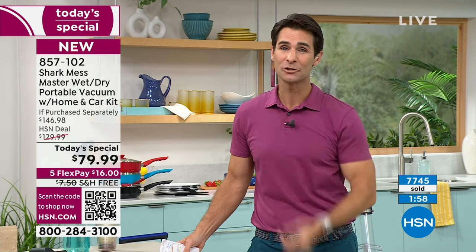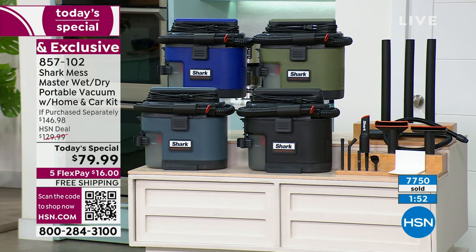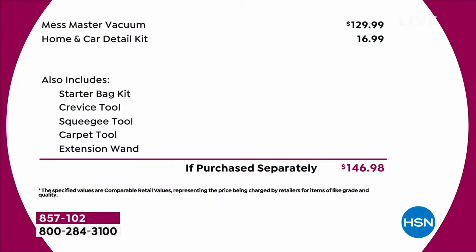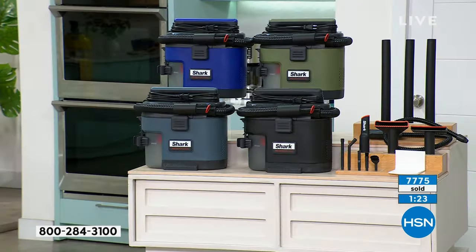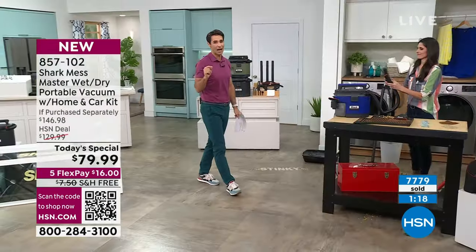You've got about two minutes to get your order in and choose your color. $146.98 is the retail value of everything you're getting. Today you're getting almost $70 off that. The Mess Master in those exclusive brand new colors — didn't have those colors in August when it was $129.99. The home and car detail kit alone is an extra $17. The starter bag kit, crevice tool, squeegee tool, carpet tool, extension wand — $146.98 retail value, and now you are getting that today for $79.99. Here at HSN, you get 30 days to try everything out.